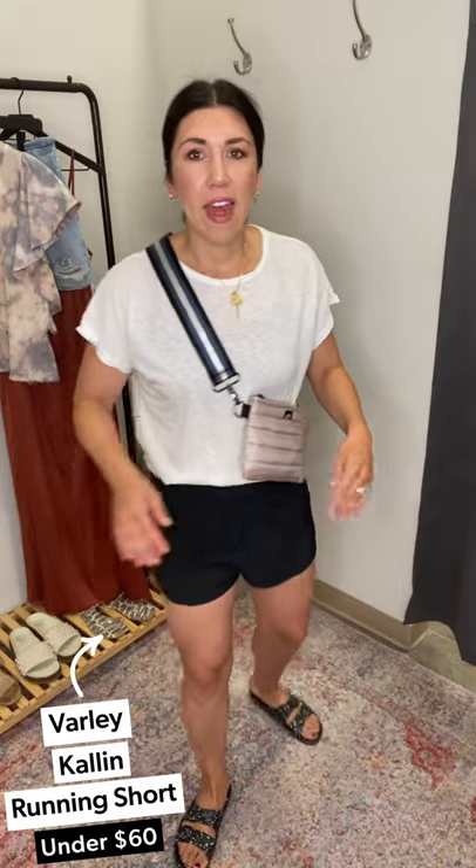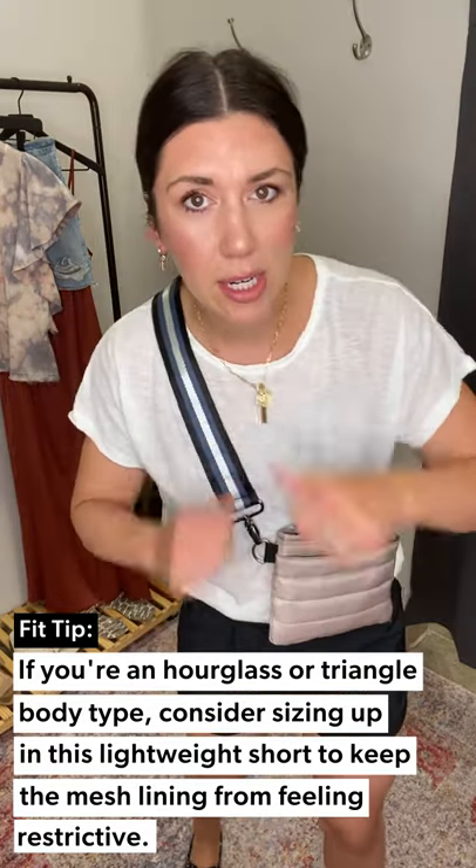Last look — this feels like a summer run-around uniform, meaning I'll be wearing it on repeat. Starting with the shorts: these are by Barley, the Kaylin Running Shorts. I'm wearing a medium but I'd buy a large because they have a built-in underwear situation and I don't want to feel constricted or have panty lines. I'm about a size 8, and doing a large feels best. If you're an 8 or 10, do the large; if you're a true 6, do the medium. They're $58, lightweight, and feel like a cloud.